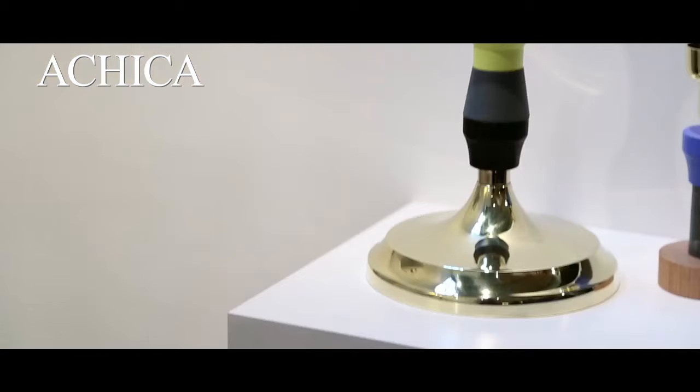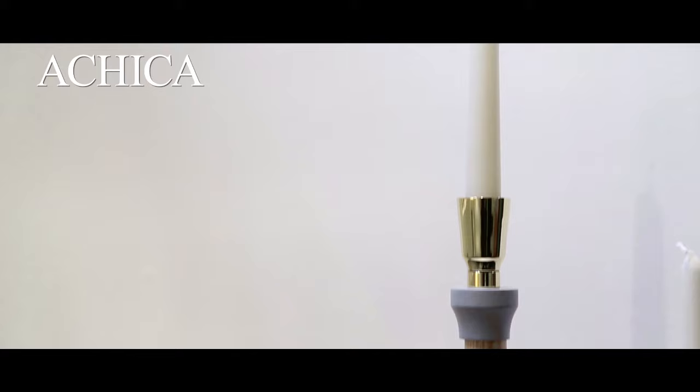I also have a range of candlesticks which have a metal base and top, and a range of interchangeable wooden sections in the middle.